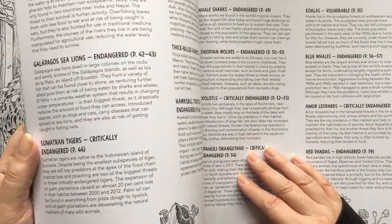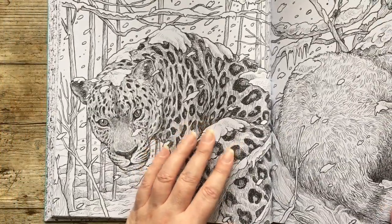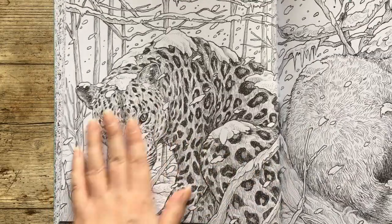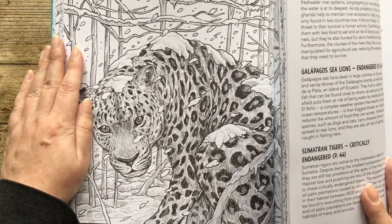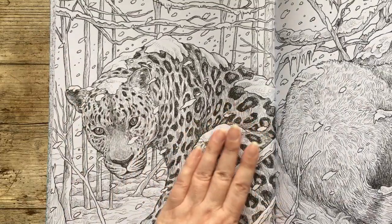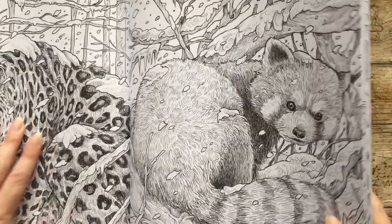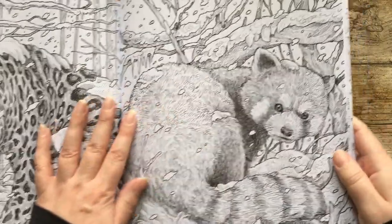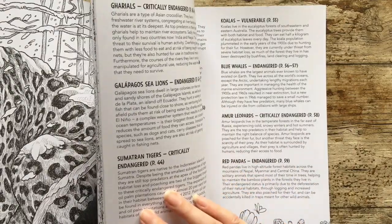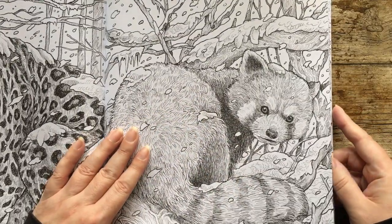So these are Amur leopards. He's a nice snowy one — he's from the far eastern Russia, so he's like a snow leopard. And then next to him, we have red panda — another panda, but a red one. He's also living in the snow because he lives in Nepal. So yeah, a bit chilly up there.